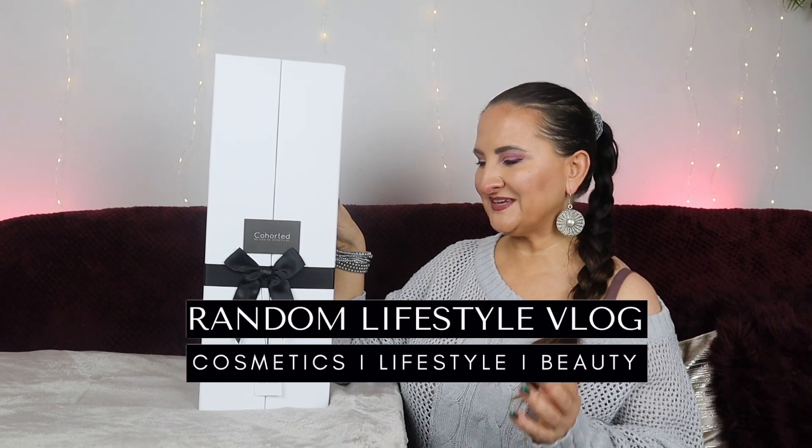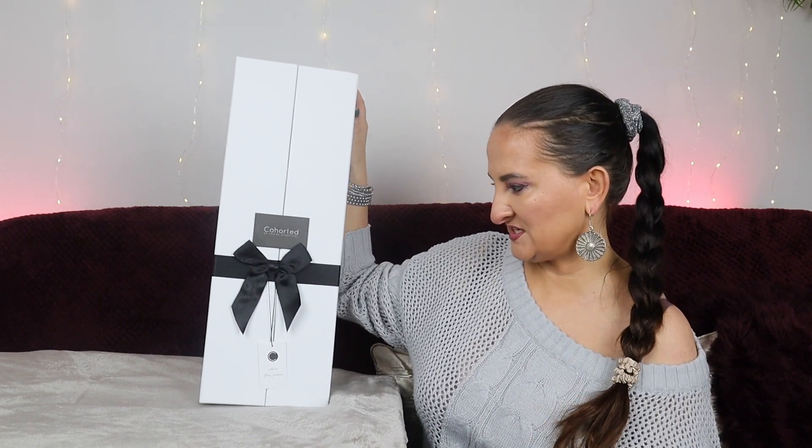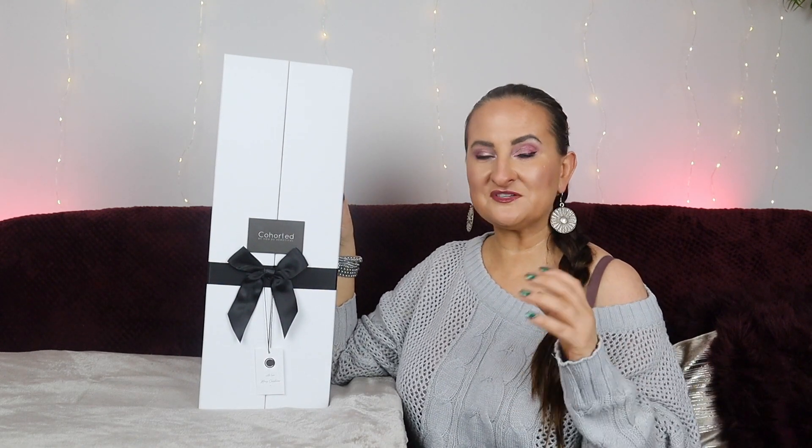Hi guys, welcome back to a random lifestyle vlog and welcome to probably the last beauty advent calendar of the season. We have a couple more advent calendars coming but they're not going to be beauty related. This is the Cohorted 12 Days Advent Calendar — it looks quite impressive. I'm a little bit stressed because last year's advent calendar was quite controversial.